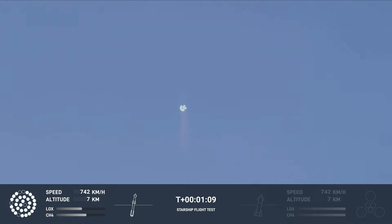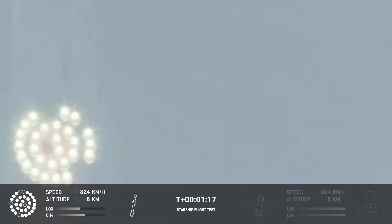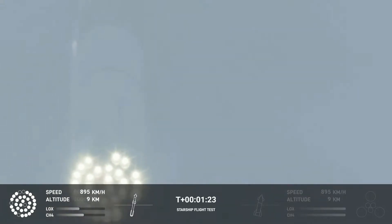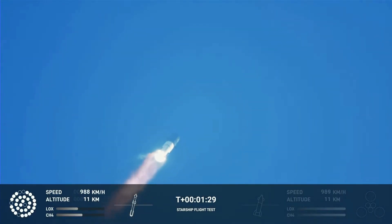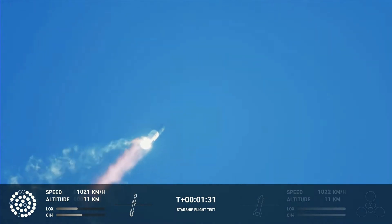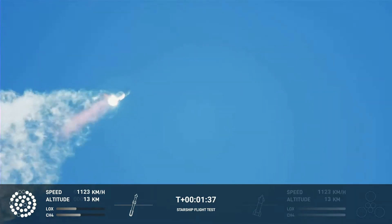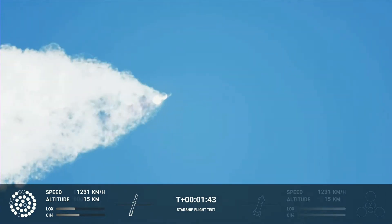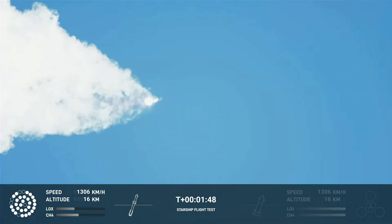But as the flight continues, more and more engines are dropping out. Pretty soon we're up to seven or eight engines down — that's roughly a quarter of the total engines that Super Heavy has. So at this point, it's starting to become a big issue. These engine failures — who knows what caused them. It could be a cascading failure, where after one engine failed, it ejected debris which damaged other engines, and you just get a chain reaction like that.